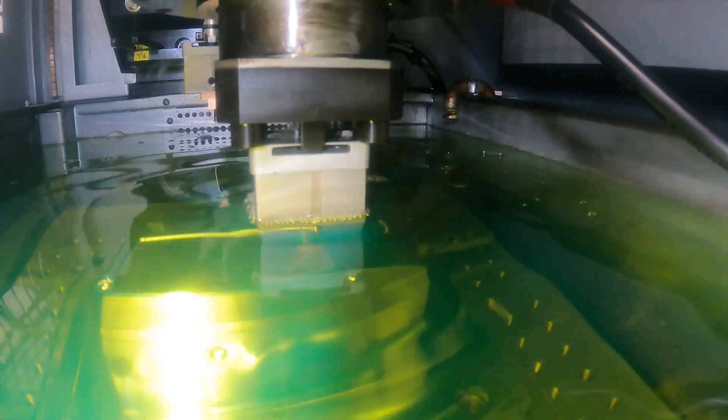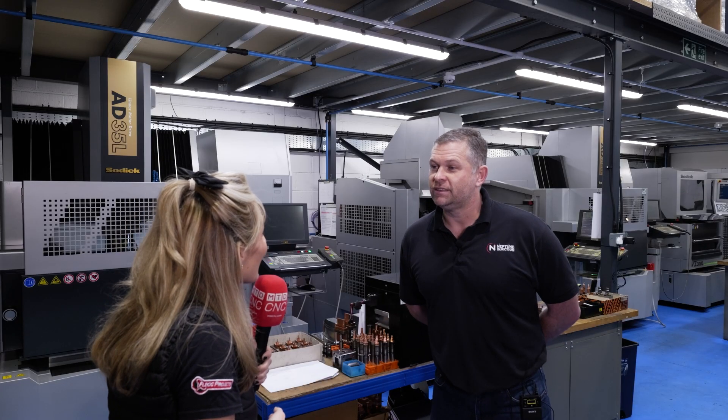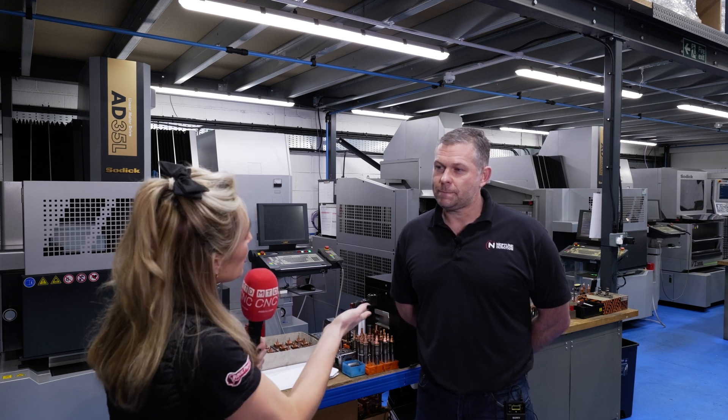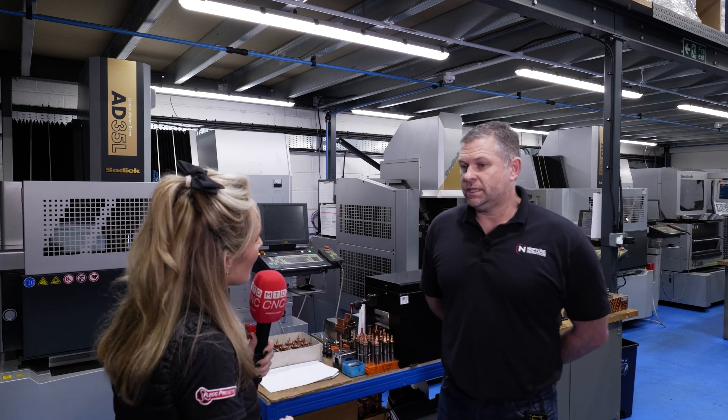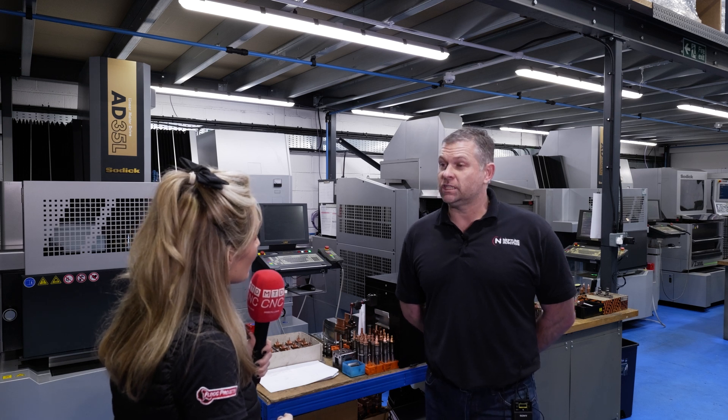Just a few weeks back, our wire eroder went down. The engineer came up the next day and they borrowed a spare part from the machine in their showroom to get us up and running straight away. It just helped us hit a job lead time. It just helps us keep our lead times, gets things done on time and keeps our customers happy.